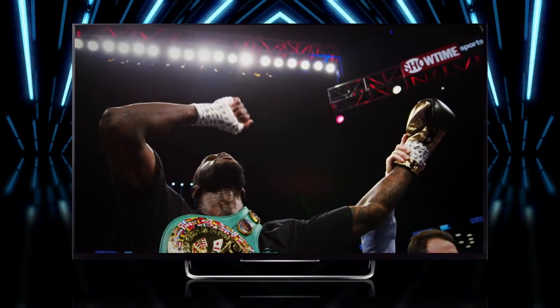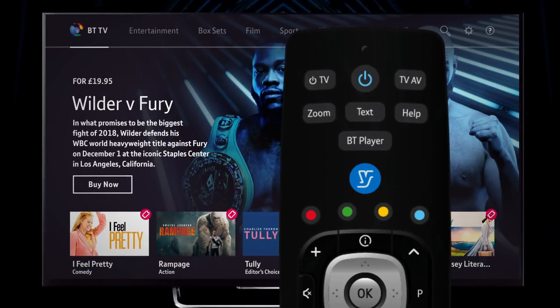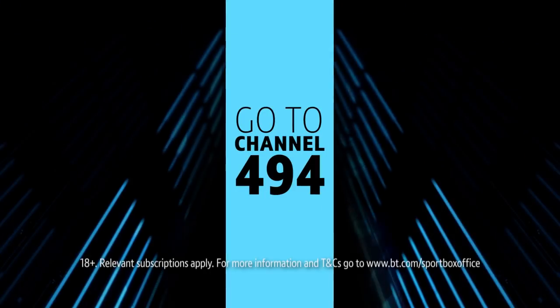BT Sport Box Office presents Wilder vs. Fury. For BT TV customers, press the BT Player button on your remote and select Buy Now on the event, or go to channel 494.